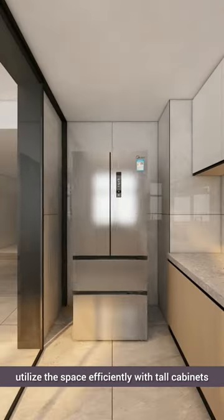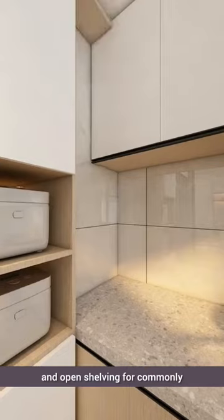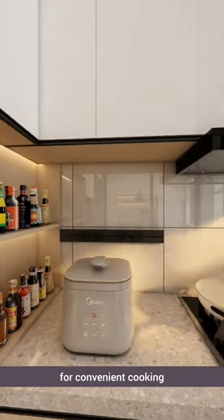Beside the refrigerator, utilize the space efficiently with tall cabinets for storing large cookware, and open shelving for commonly used appliances. Add a sliding socket track nearby for convenient cooking.